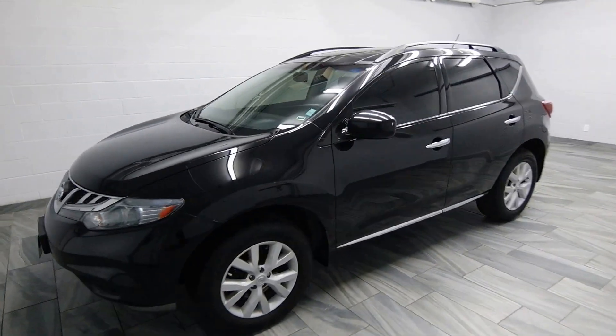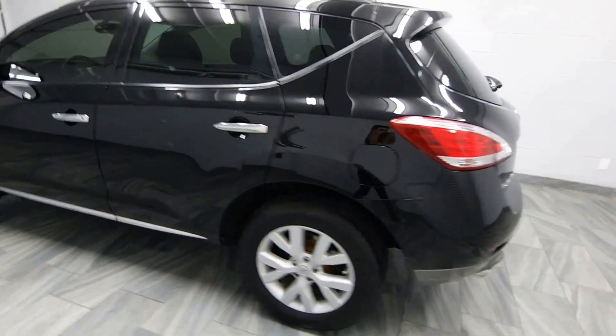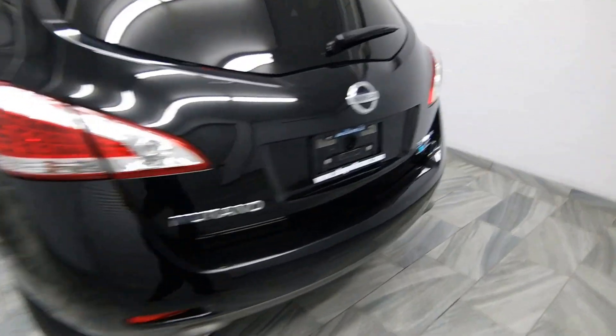Hello from Mark Wilson's Better Used Cars in Guelph, Ontario. You can visit us at shopwilsons.com. This is our 2011 Nissan Murano.